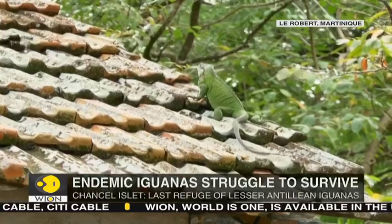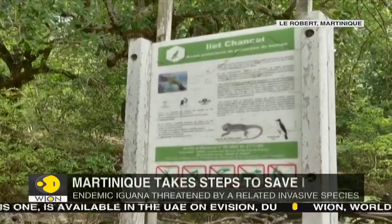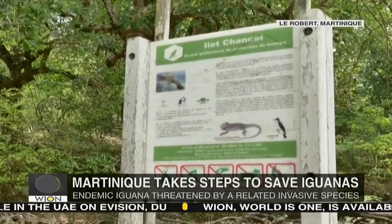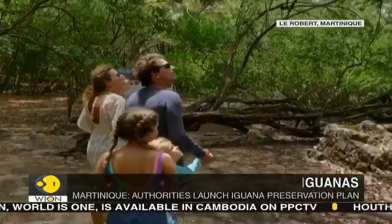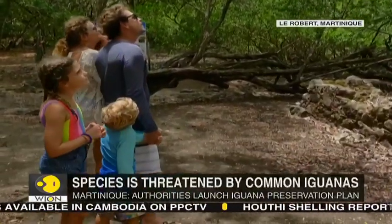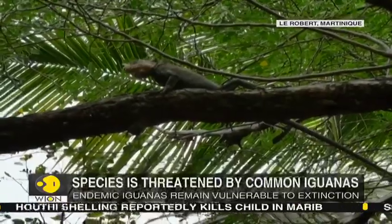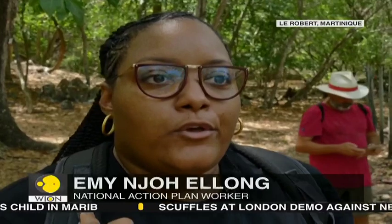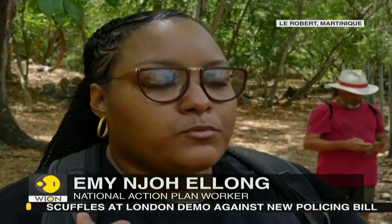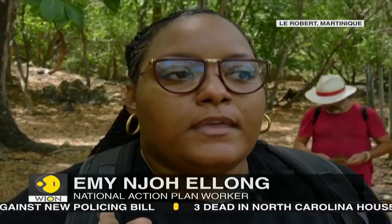Several research projects have been launched to study the reptiles. Martinique's National Forest, meanwhile, has launched a preservation plan for the iguana in an attempt to prevent the stronger and more adaptive common iguana from expanding further. The common iguana is expanding on Martinique — it is an iguana which is more robust, stronger, and more adaptive than the endemic iguana.